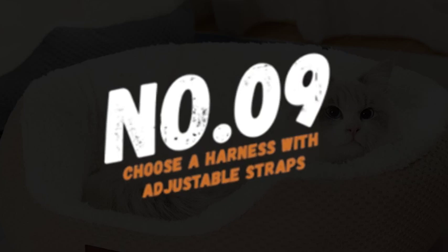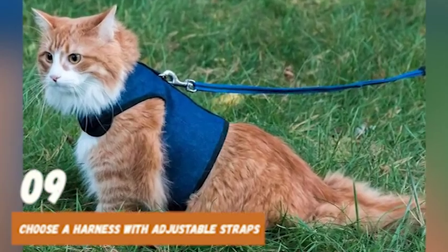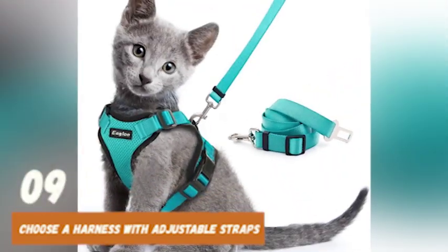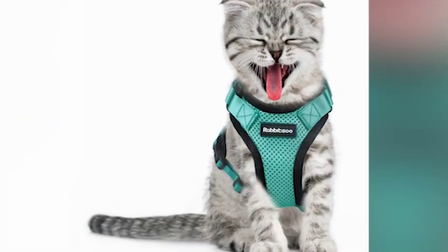Number 9: choose a harness with adjustable straps. This will allow you to make adjustments as your cat grows or gains or loses weight. It also ensures that the harness fits snugly without being too tight. Look for a harness with adjustable straps around the neck, chest, and belly.